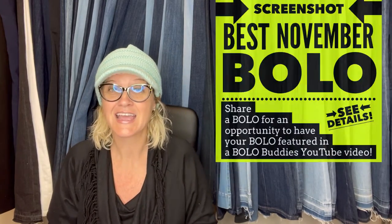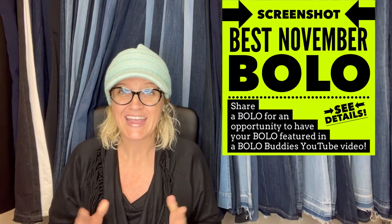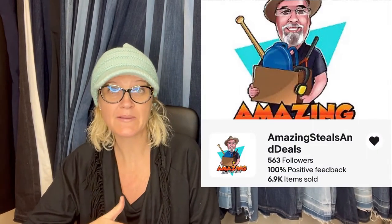So we are going to get started here. There are some really fantastic Bolos. Thank you to everybody that shared. Everyone is welcome to share in this video. If you're not in my Facebook group, please go join. Go to the announcements featured section and you'll see a post like this and you can share a Bolo right there and I will feature it in a video like this. The first one comes from eBay store Amazing Steals and Deals. If you hear me shout out a channel, that means they are a member of my Bolo Buddies YouTube channel and their stores will be linked down in the description.